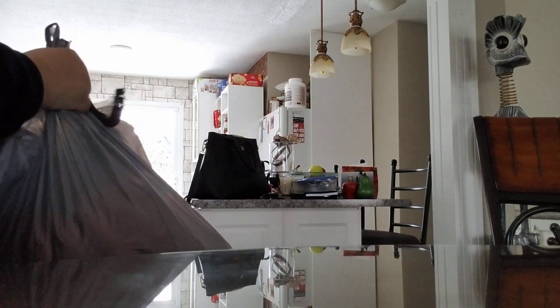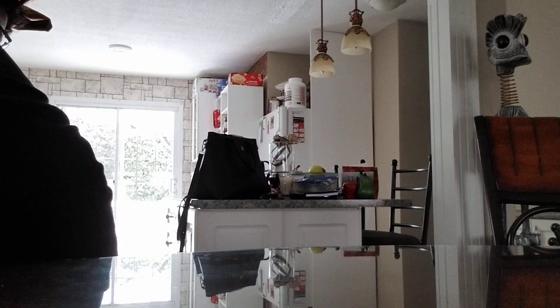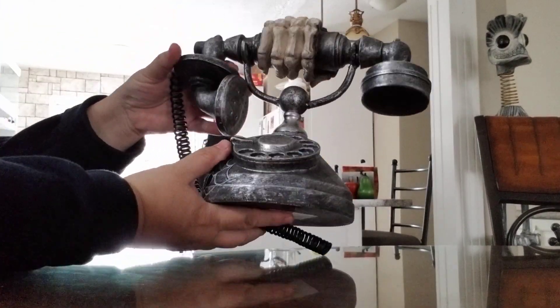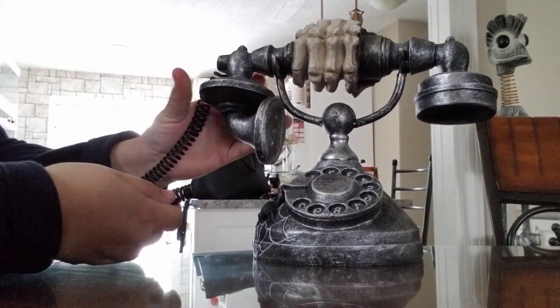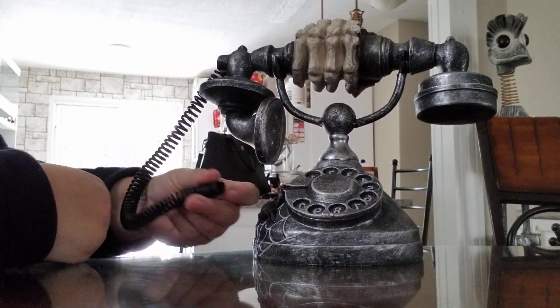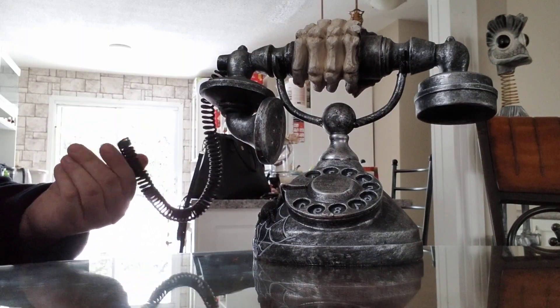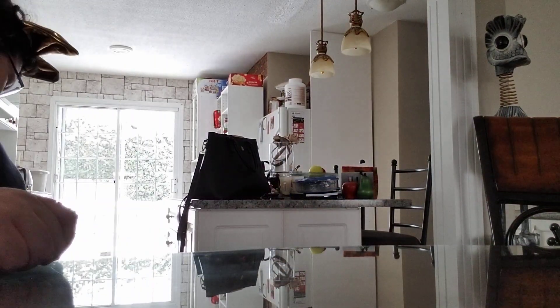I don't know what's in it really, but I can tell you right now I like the first thing I see. Look at that — I got me a phone. I got this, I don't know where this is supposed to go, it's kind of broken off. Either that or it just means the line's dead. So put that over there.